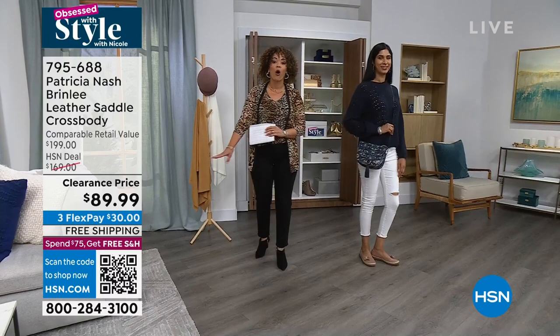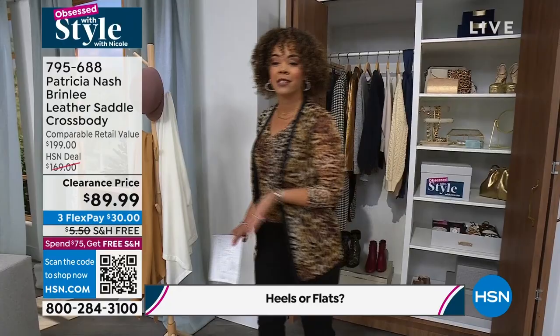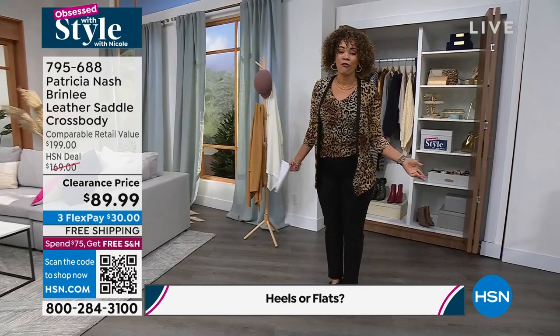We're live on Facebook and someone's going to win a $25 gift card. The question is really simple: heels or flats? I've got my heels on right now, but if you've seen our today's special, that's a really cute flat — and a comfortable flat as well. So get social; someone win a $25 gift card.